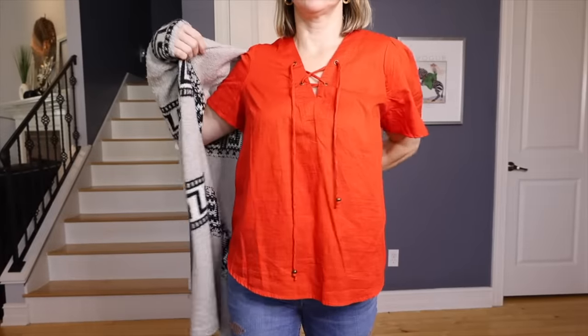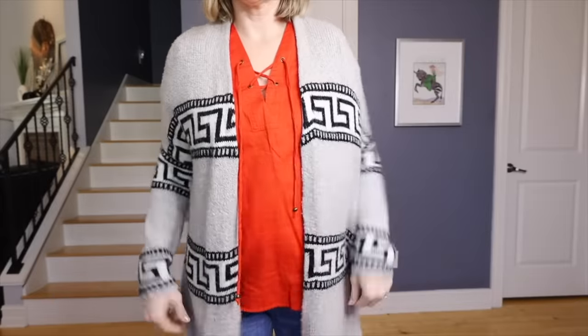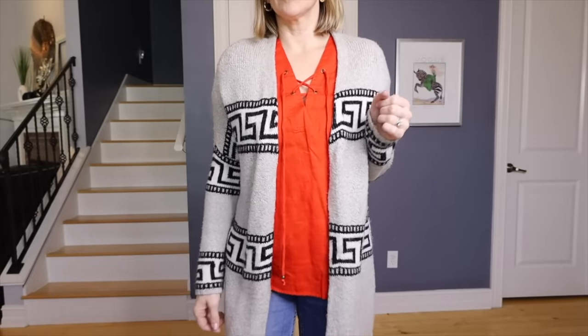Before we jump into the before and after outfits, I want to just sum it up for you. There are really two main reasons why you end up looking older than you are or kind of frumpy when you get dressed. The first one is where I fall into, and it's because we're wearing too much fabric — too much layering, or too many things hanging over our pants, or not brought in enough, or just too baggy, too oversized. Just too much fabric.